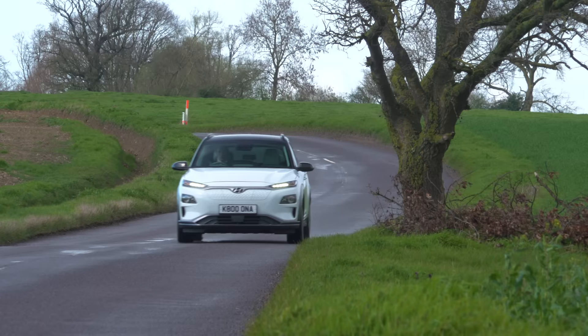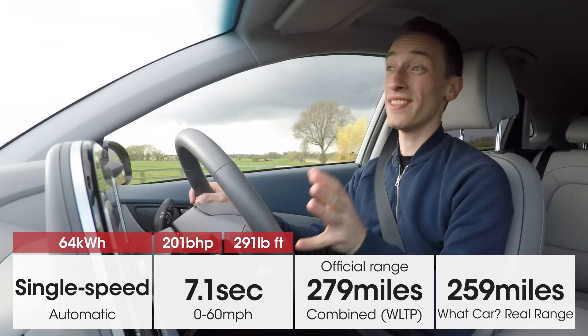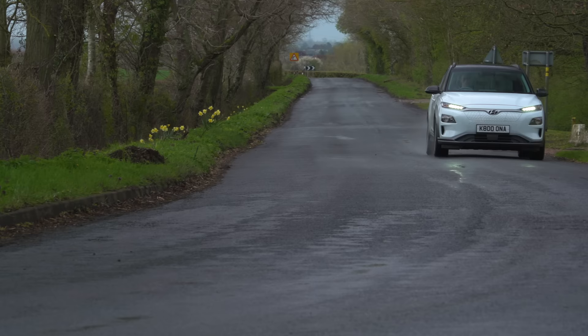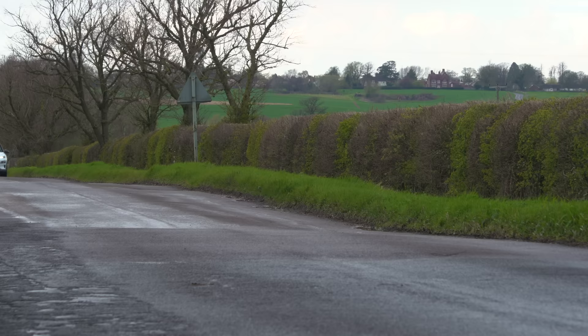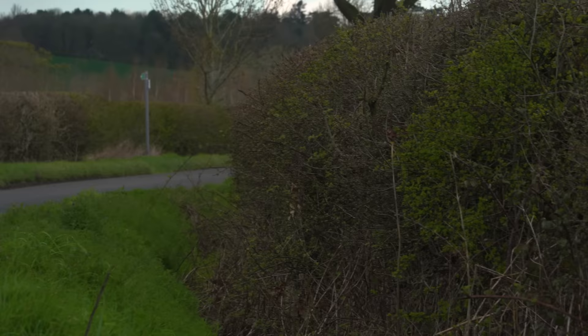Now, what's it like to drive? The cheaper 39 kilowatt-hour battery produces 134 brake horsepower, while the 64 kilowatt-hour battery produces 201 brake horsepower — the same as the Kia e-Niro but more than anything else this side of a £60,000 Jaguar I-Pace. Even the lesser-powered version feels pretty nippy, but the 64 kilowatt-hour version is really rapid. You have to be careful pulling away at low speeds because it can spin the front wheels if you put too much power down. There's no waiting for revs to rise — just tread on the accelerator and the car flings itself down the road.